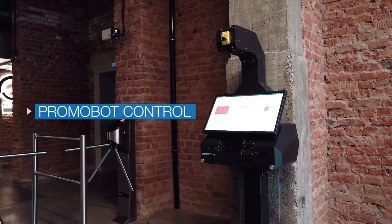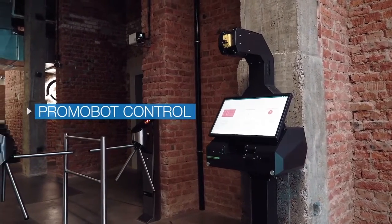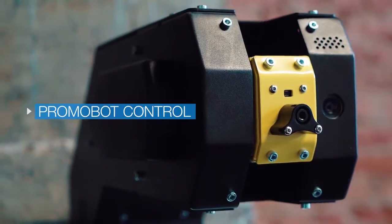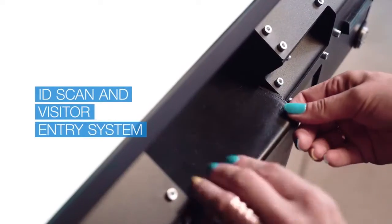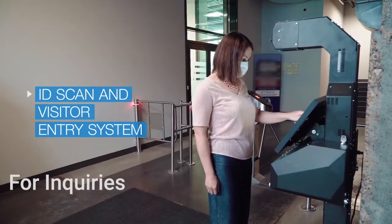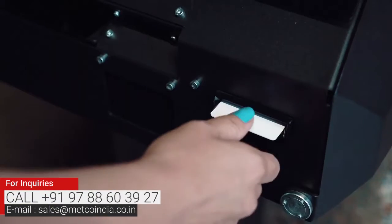Promobot Control is a visitor management system with temperature screening functionality. A visitor can use their ID to get a visitor pass. If the device has the information about that person, it will issue an entrance pass to them.